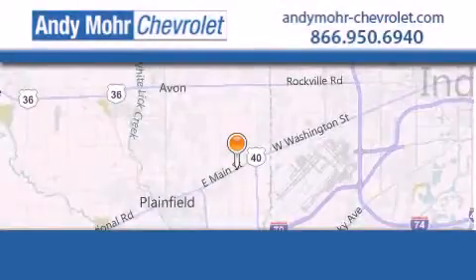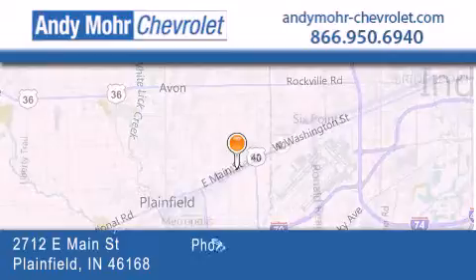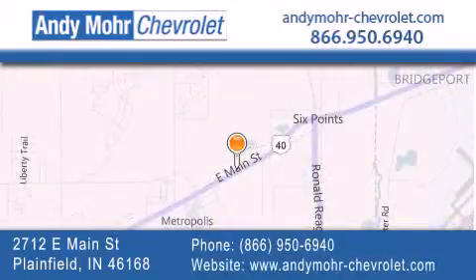Andy Moore Chevrolet is the place to find new Chevrolet cars as well as pre-owned cars in Indianapolis. You can visit our new and pre-owned inventory online, get new car pricing and receive free no obligation price quotes.